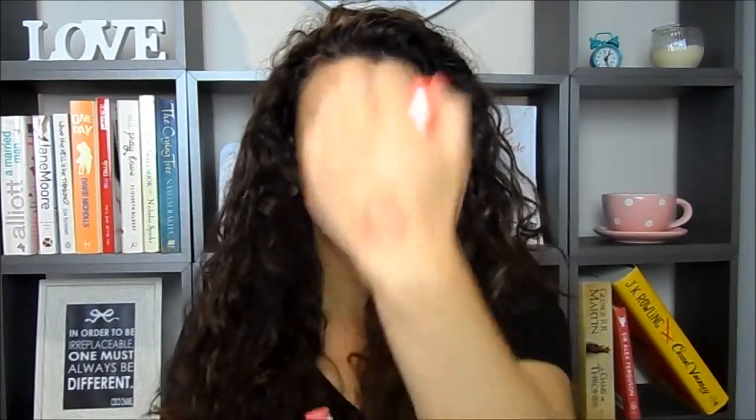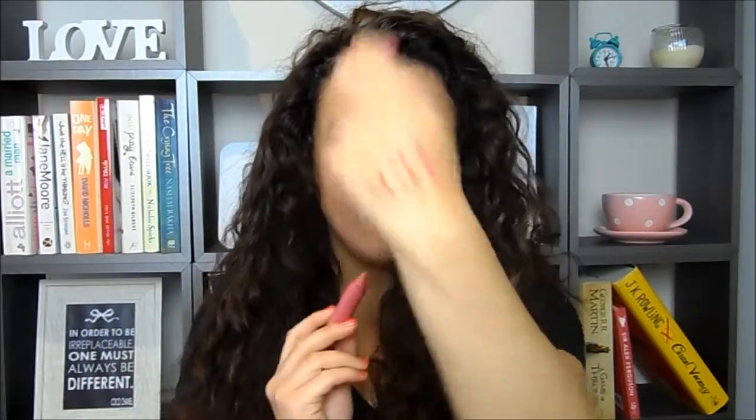Then I've got the new shade which is called Complex, which is just a kind of nudey-brown type color. Then the next one is the one I'm wearing right now, called Audacious, which is just a kind of bright coral shade. And then the pink one, which is my personal favorite, called Elusive.